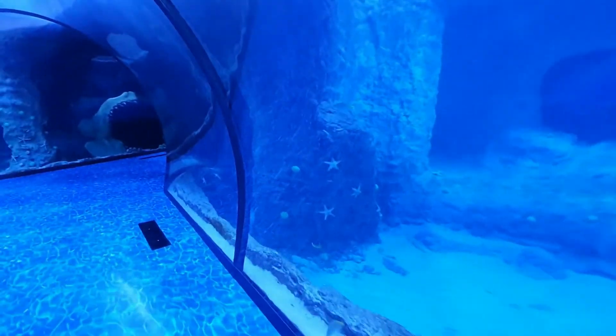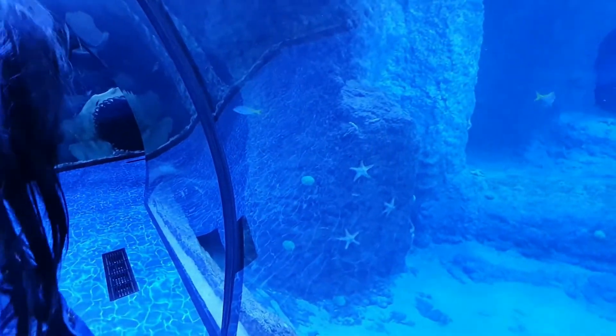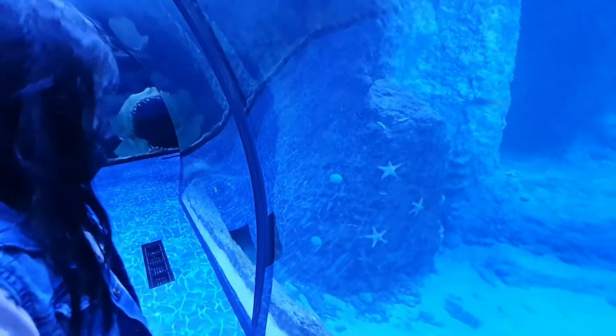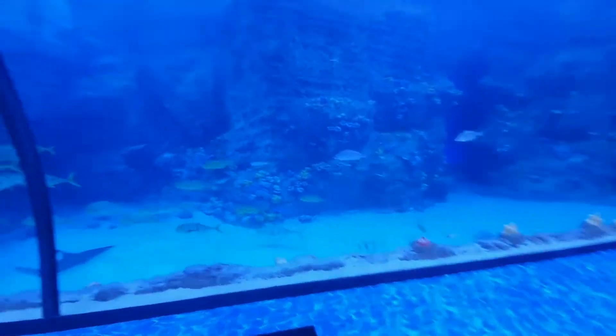Are they starfish? Starfish! It's Patrick Star's family! The green ones? Yeah, I know what they look like actually. There's an episode of that. What do they look like? A fish!